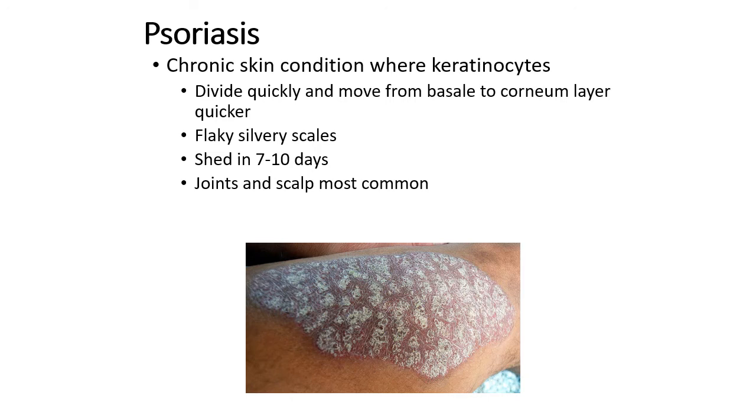Psoriasis takes that normal month-long journey to the surface and cuts it down to about seven to ten days. Instead of the outermost layers of the stratum corneum being nicely stacked like shingles on a roof, they start to come off in chunks — little flakes or scales that peel off the skin. This is most common around the joints, such as the elbows, fingers, and scalp.